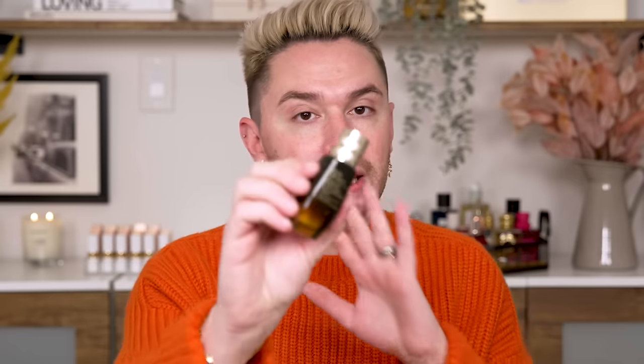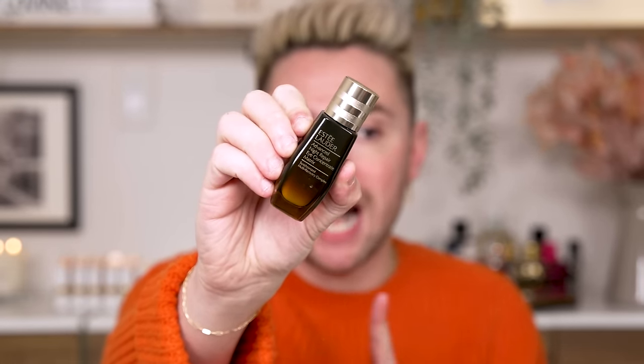For eye cream, I love the Estee Lauder Advanced Night Repair eye concentrate — it's much thinner and not a heavy cream. When it comes to concealer under the eyes, if we're using a very thick heavy cream during the day, that might end up manipulating your concealer formula and causing it to crease. My goal in the morning is things that are very lightweight and emollient that are going to sink into the skin. Even though it's called Advanced Night Repair, you can wear this during the day — it works on a 24-hour cycle.